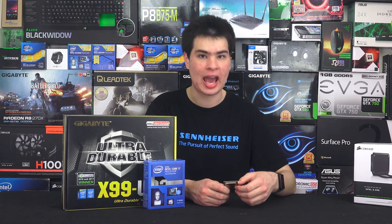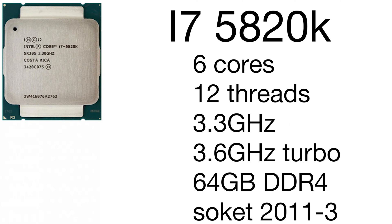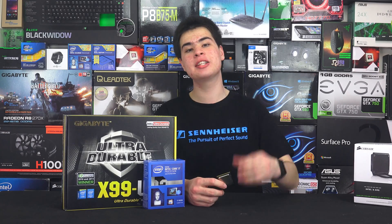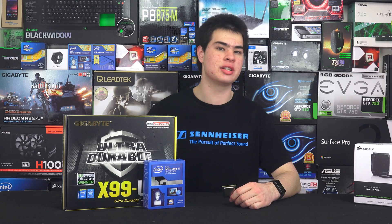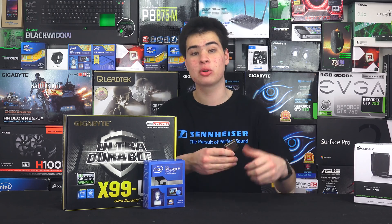The newer 5820K runs at 3.3GHz — so just 0.03GHz slower — with the same 3.6GHz boost. We also get support for up to 64GB of DDR4 RAM with this processor, and it's built on the 22nm architecture using socket 2011-3 and the X99 chipset, which is on this particular motherboard here today.